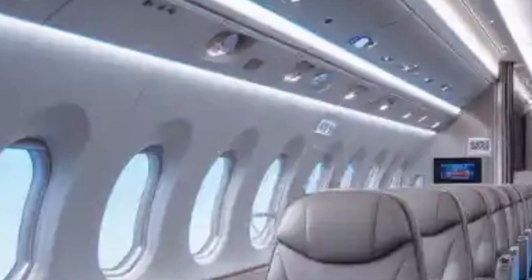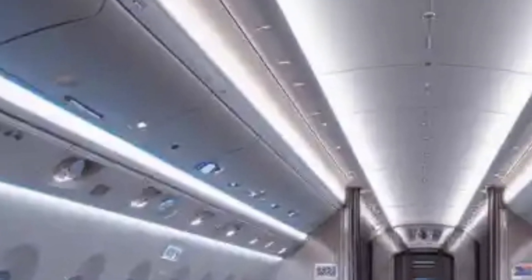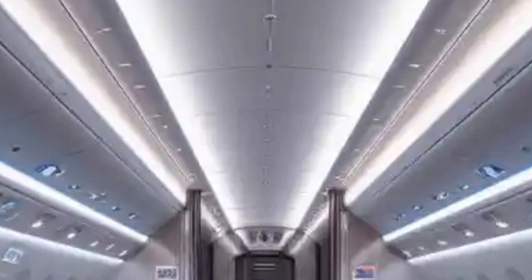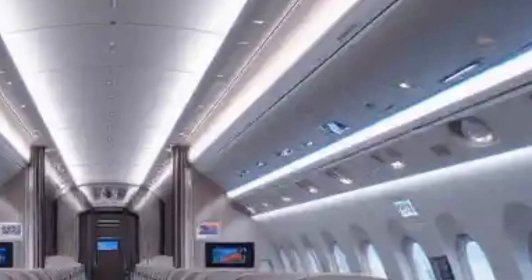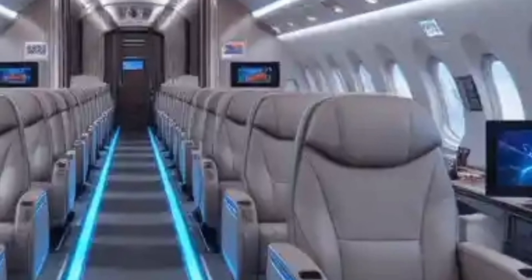The economy section, reimagined for comfort, features extra legroom and larger seat-back screens with cutting-edge in-flight entertainment. The aircraft's quieter cabin, improved air filtration, and advanced climate control systems ensure a more pleasant journey.